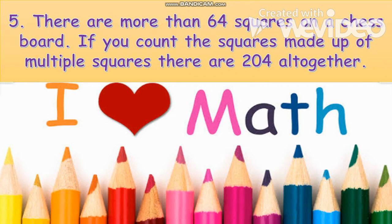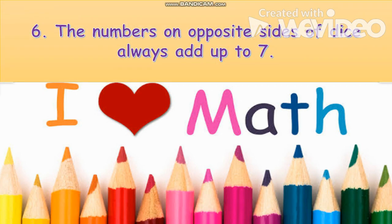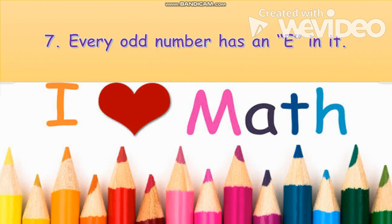Number five: there are more than 64 squares on a chess board if you count the squares made up of multiple squares — there are 204 altogether. Number six: the numbers on opposite sides of dice always add up to seven. Number seven: every odd number has an E in it.